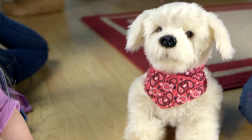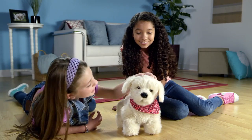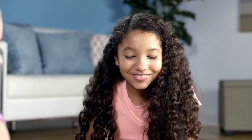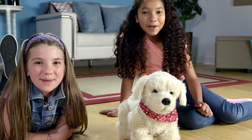Hey, Georgie! Sit down! He did it — good boy, Georgie! Hey, Georgie, are you hungry? Puppies are always hungry. Like we said, Georgie's just like a real puppy. But better!